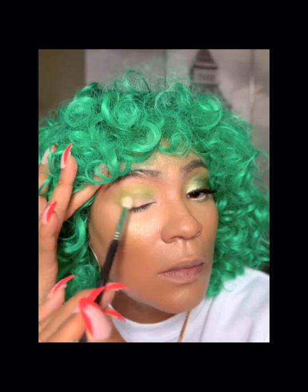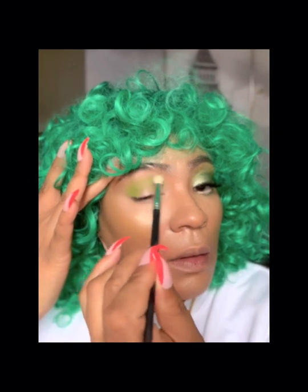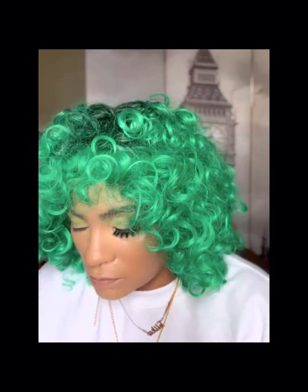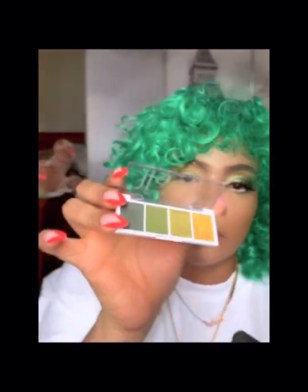A lot of people ask me how I got into the journey of makeup. I've always been surrounded by makeup — from my mother, grandmother, and aunts. My mother passed away in 2009, and every day of her life, rain or shine, she wore makeup. I learned to utilize a lipstick as eyeshadow, blush, and lip color from her. So when people say you can use a lipstick as a blush — honey, that's nothing new to makeup.